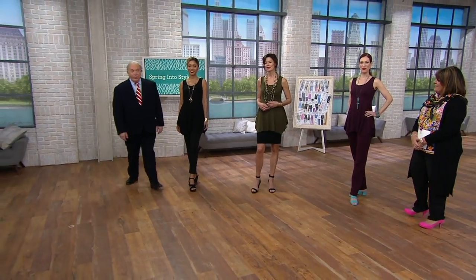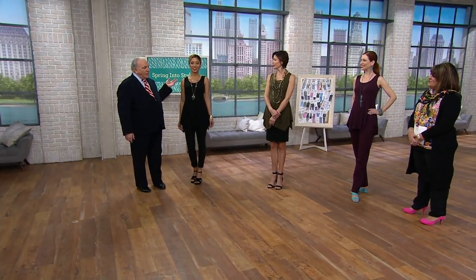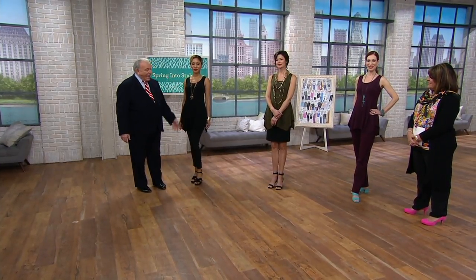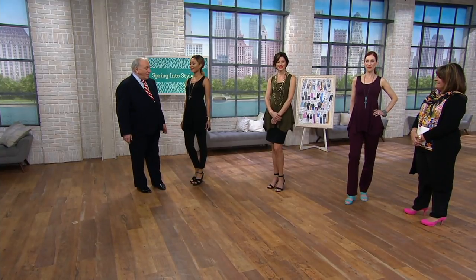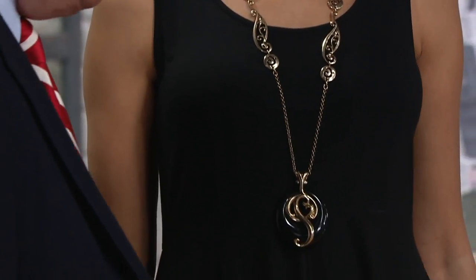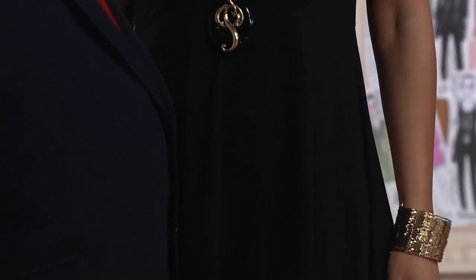Brenda is wearing black over black skinny pants over those fabulous shoes. I'm not going to say which shoes they are because I don't want them to sell out — when I push a shoe they sell out and I can't get it again. So if you want them, go search for them like I did.